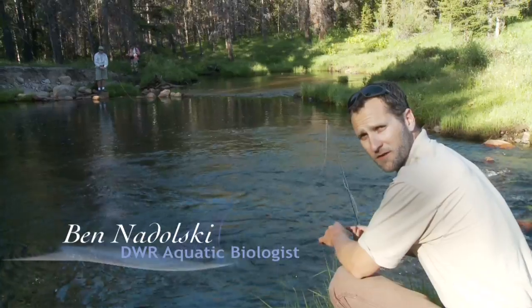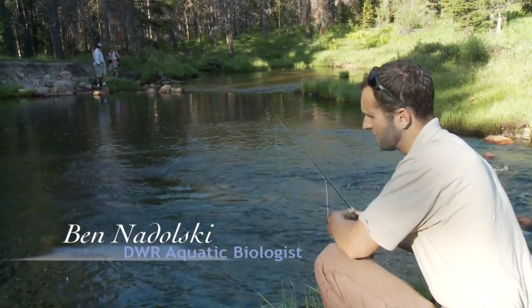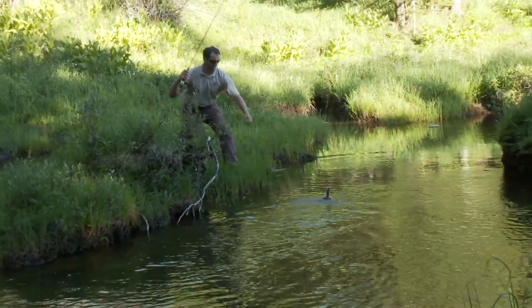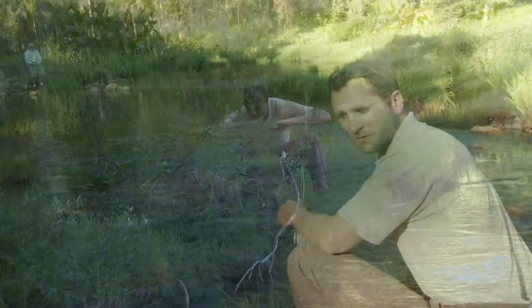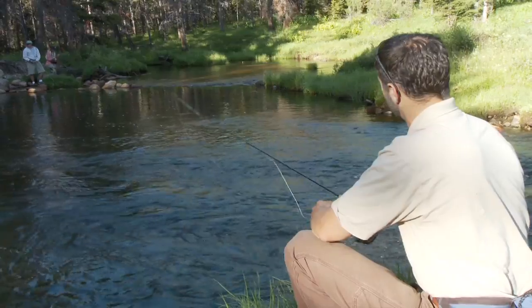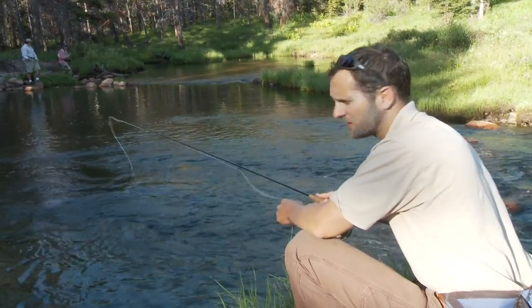We're here at Hayden Fork in the Uinta Mountains. We've got such a variety of species to catch. Already here in the last 10 minutes I've caught three species: two brook trout, one grayling and one rainbow trout — all in one spot, just right here. The action's pretty fast and the fishing's pretty easy.